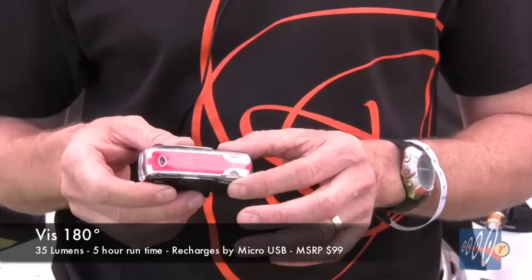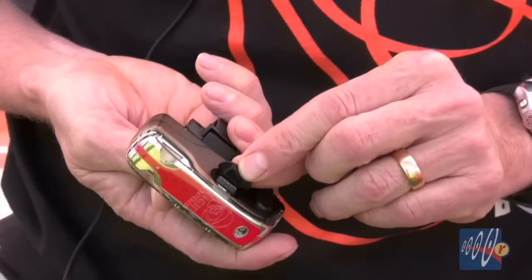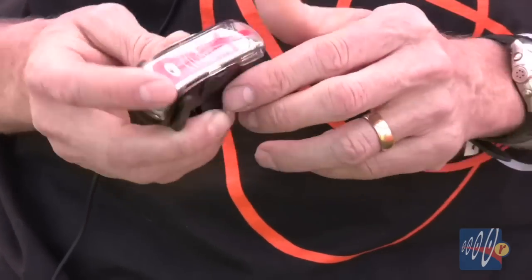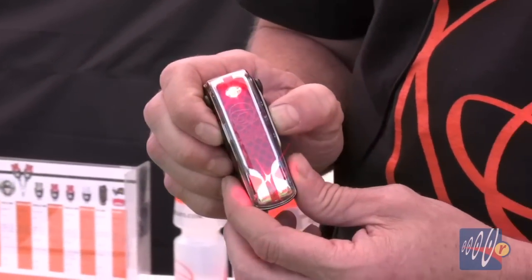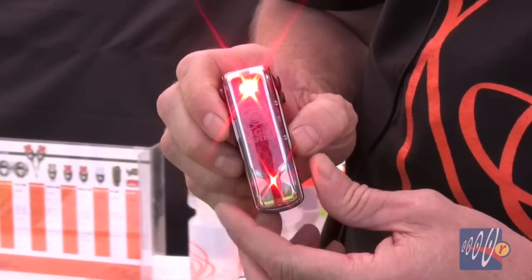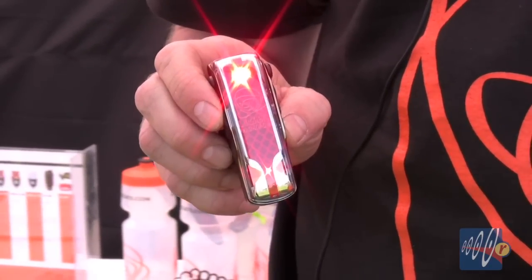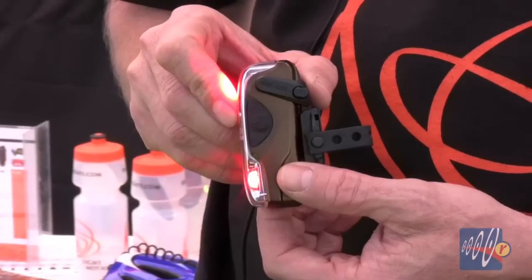It's fully rechargeable using micro USB, which means you can charge it with most 2010 cell phones. It has a lithium-ion battery in it. The output of this light is quite significant — at 35 lumens, we're starting to approach the power of car taillights, and we have very powerful side lighting.